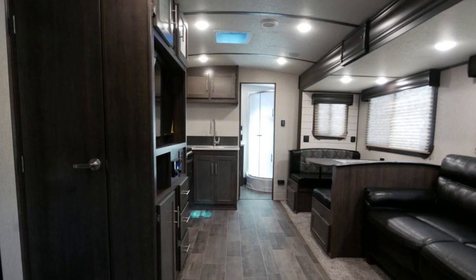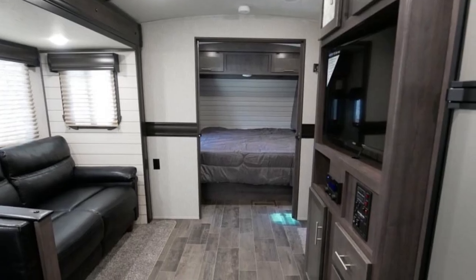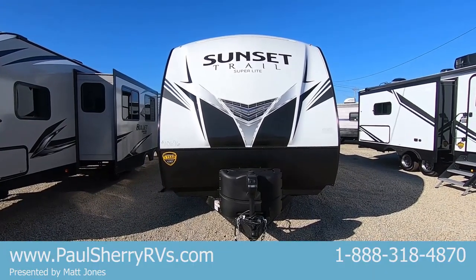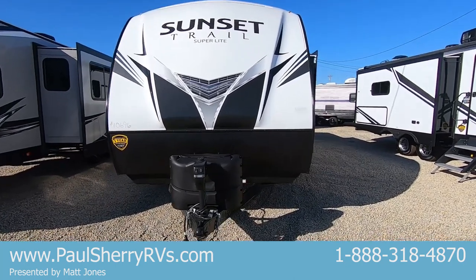This is a brand new 2020 253RB. Being a rear bath, this is our best-selling rear bath coach we have here on the lot. Stock number is 10696 for reference on our internet page. We'll start on the outside and then make our way in here in just a few.